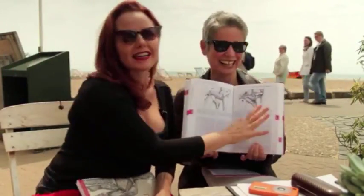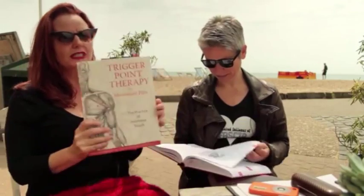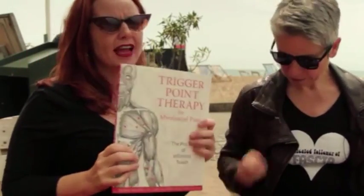Anyway, we still love Janet. Second favorite book is what's now known as Trigger Point Therapy for Myofascial Pain: The Informed Touch, by Fernando and Fernando.